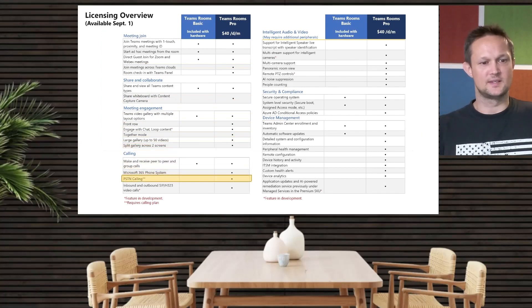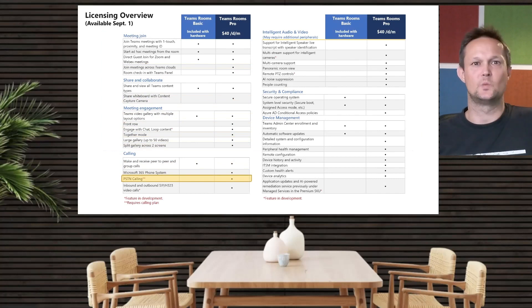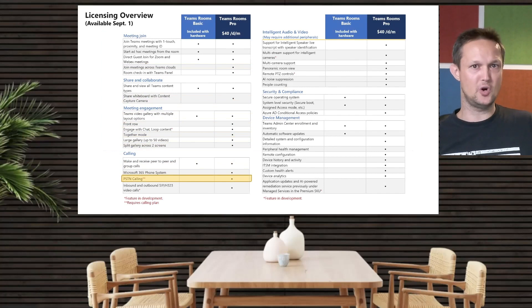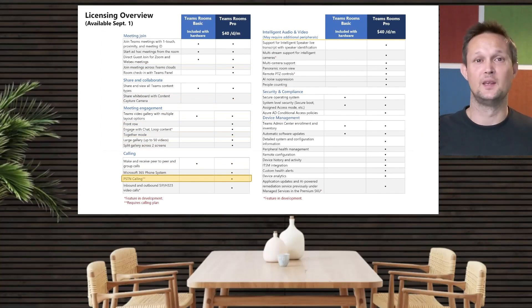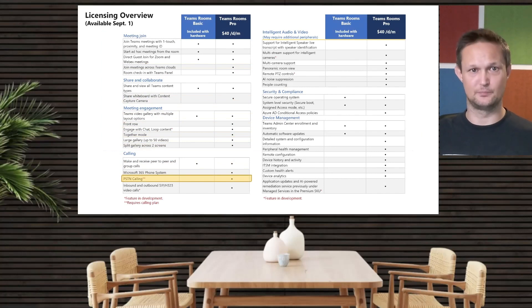Next up is PSTN calling. PSTN calling means walking into a meeting room and doing an ad hoc phone call — hitting the dial pad and making a phone call from the Teams Rooms. You will still be able to join a Teams meeting from a phone as long as the license includes that, and both the Basic and the Teams Rooms Pro support that.